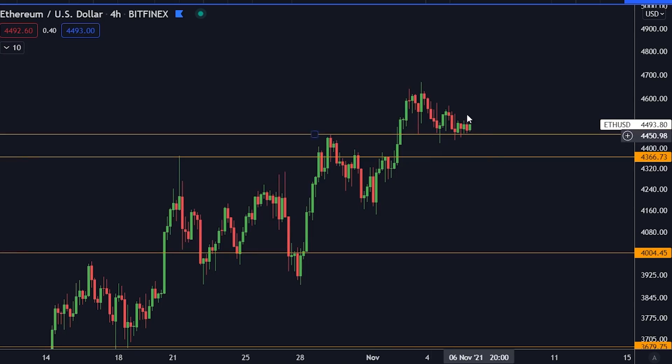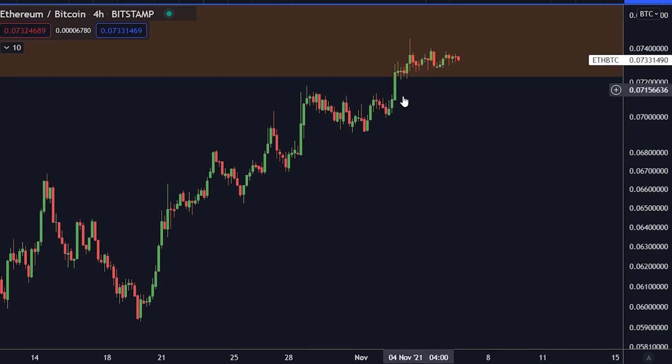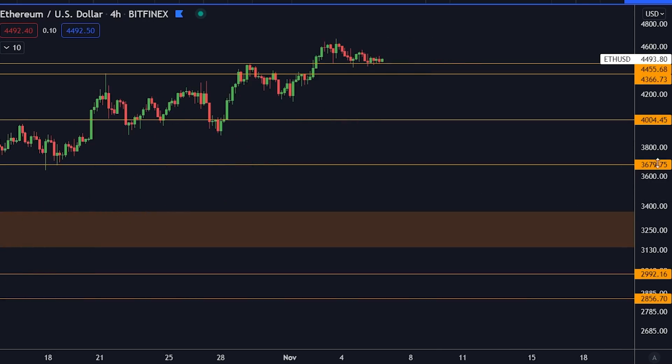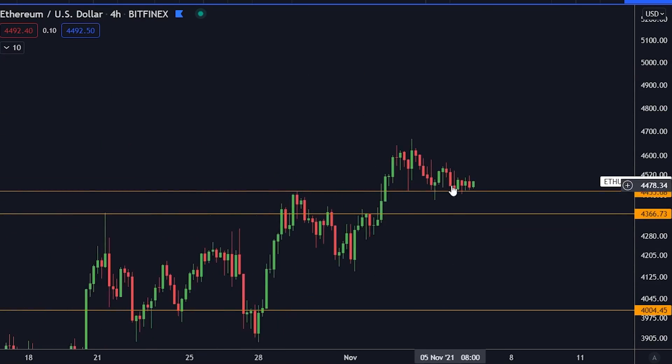For Ethereum, you know about my big Ethereum thesis — when we go above this level on the weekly time frame. Other than that, you can see that we are finding support for Ethereum on the orange line at 4,451. This is actually becoming very strong support right now. Let's see if this holds. We knew this was going to be strong support, so keep watching that.